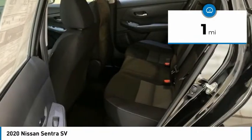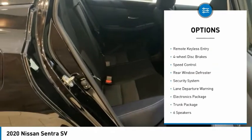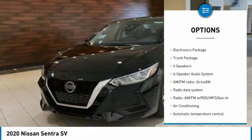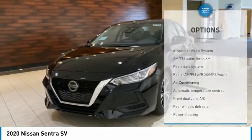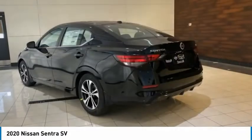Here are some of this vehicle's great options: electronic stability control, alloy wheels, brake assist, traction control, remote keyless entry, four-wheel disc brakes, speed control, rear window defroster, security system, and lane departure warning.